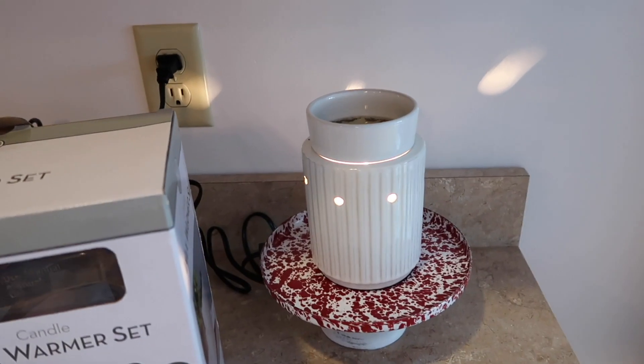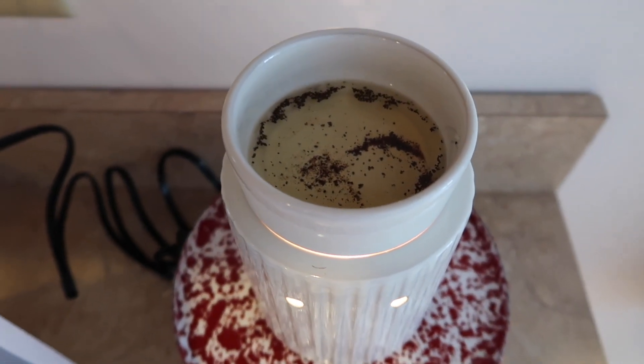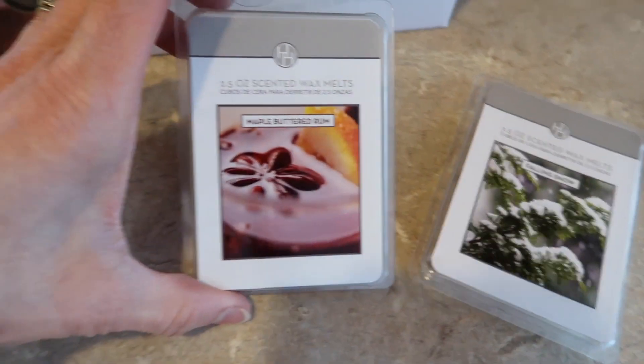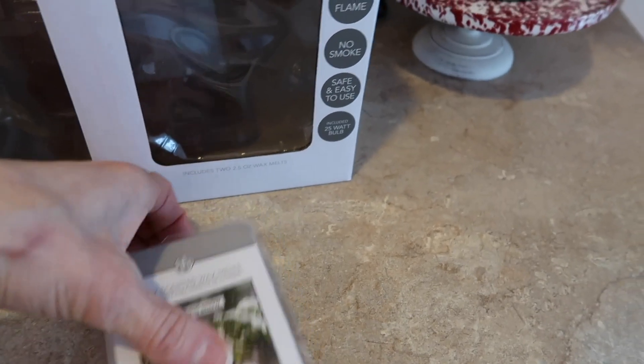And then this was an Aldi find today — they were marked down to three dollars and twenty-four cents. So I finally have a wax warmer! It came with two scents: maple buttered rum and this one called Falling Snow, which is actually like a peppermint scent. Those were my finds for today!